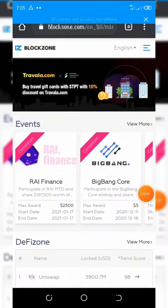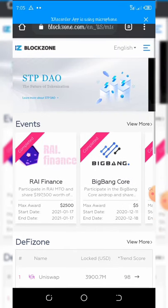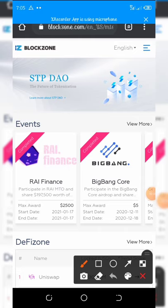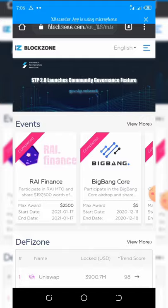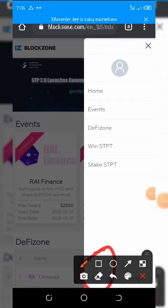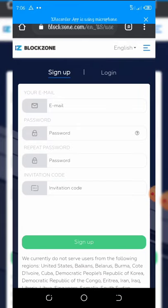To register on this airdrop, first click on the link below in the video description. It will open to a page like this. Once it opens, click on the three icons on the top right of your screen. The menu will load up, then click on Sign Up.